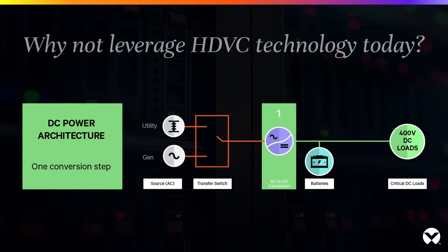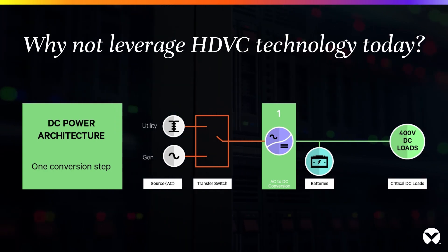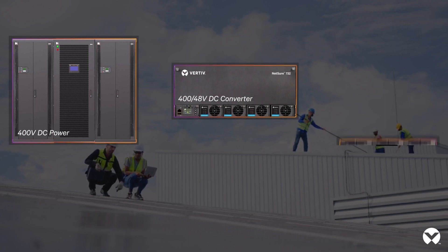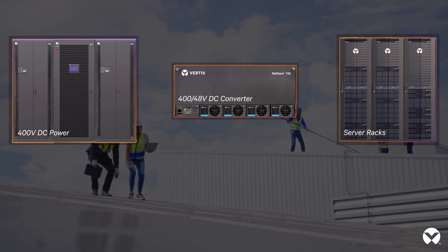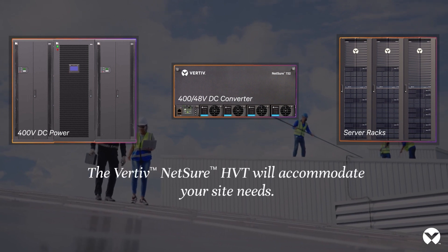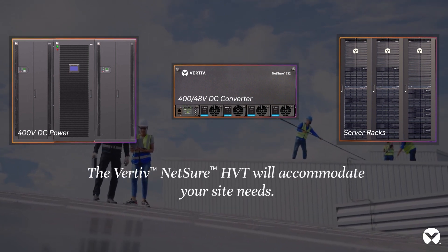Why not leverage HVDC technology today? Whether your telecom equipment or IT servers require 400, 48, or 12 volt DC power, AC power, or a combination of these, the Vertiv Netsure HVT will accommodate your site needs.